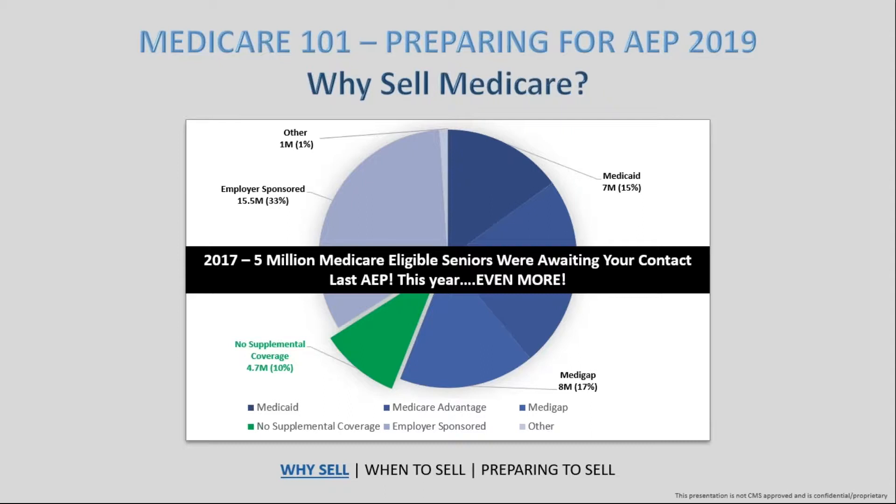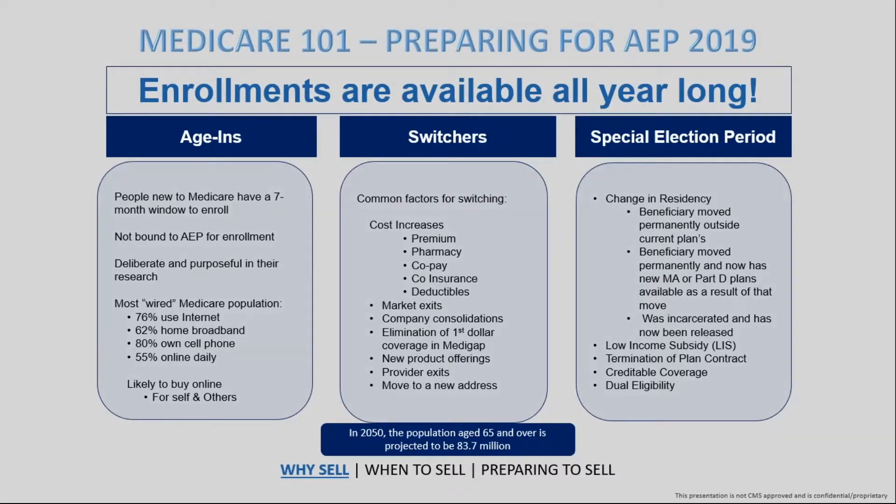You also have the availability to serve this population during the AEP window, but you might think it's only a three-month window. What's nice though is that this is something you can actually sell all year long. People will be switching their plans or qualifying for a Special Election Period due to things like moving outside the plan's coverage area, having a new Advantage plan available, or even being released from incarceration. This is something you can sell all year long.